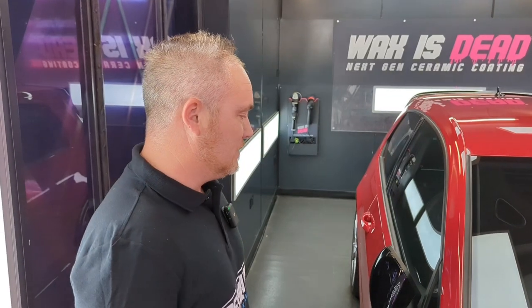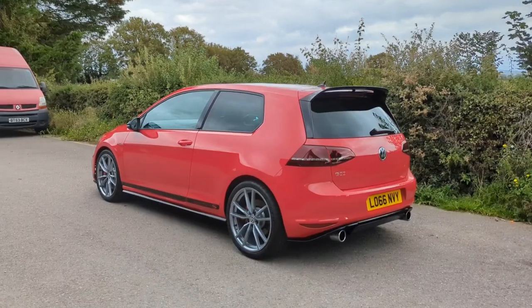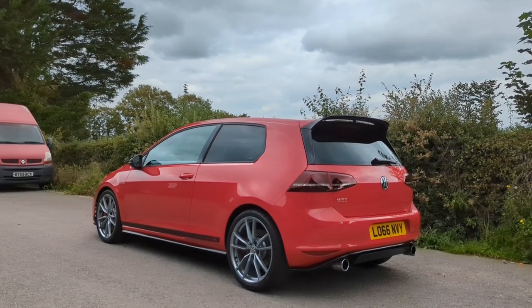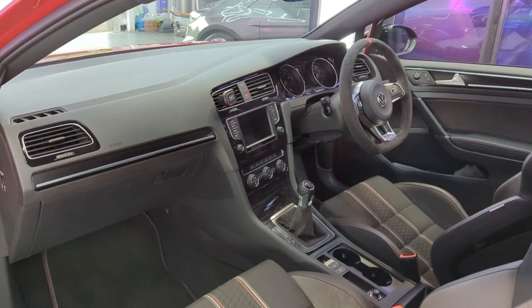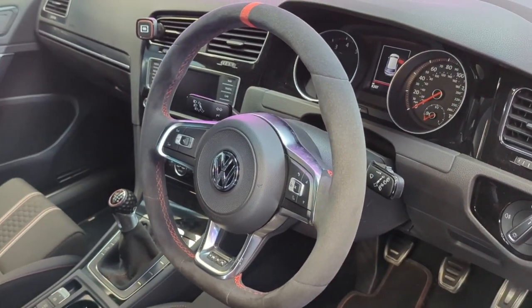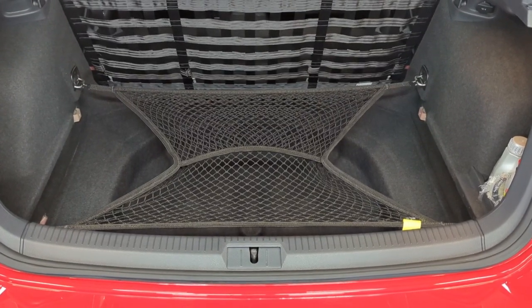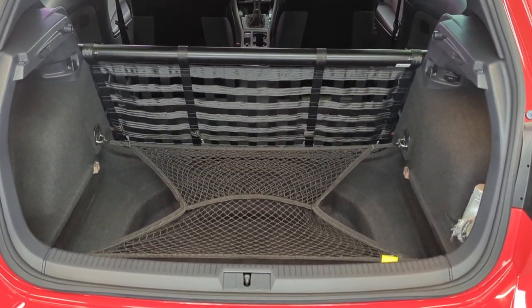They only made 400 worldwide — 150 right-hand drive — and they didn't make many in red. A lot of these when sold from new went straight over to Japan. They were sold at a reasonable price from the dealer but then changed hands very quickly for a lot more money, anywhere between 45 and up to 55 grand. People were paying around 50–55 grand. So there could be as few as 75 of them in the UK.